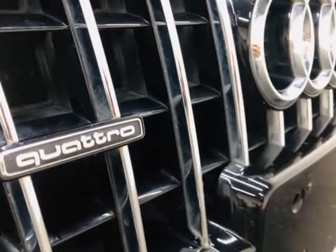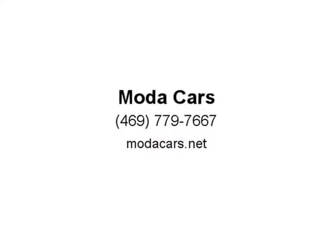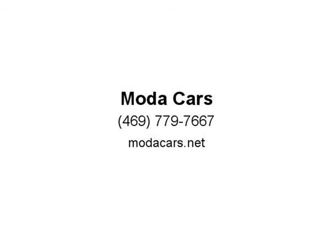So what are you waiting for? Please give us a call now at 469-779-7667 to schedule an appointment, or visit us at modacars.net. Thank you.